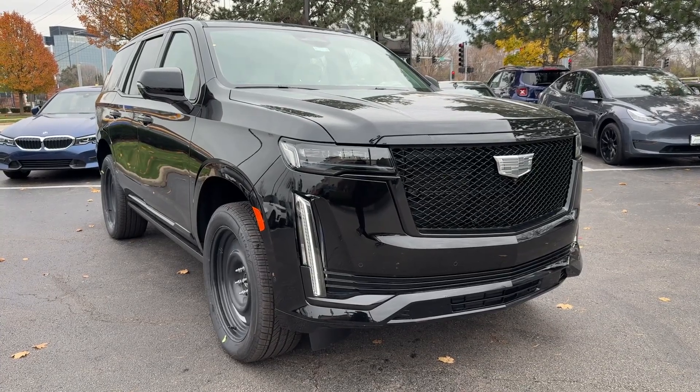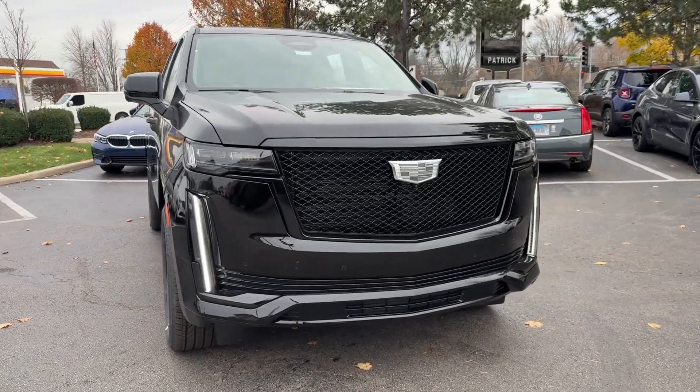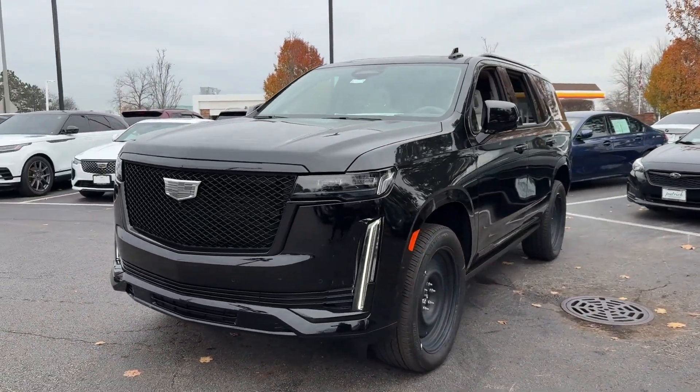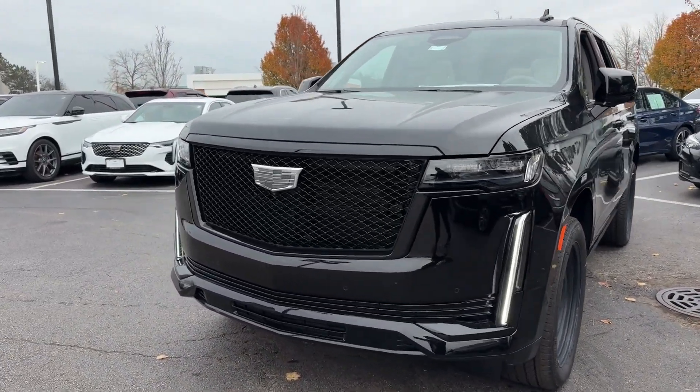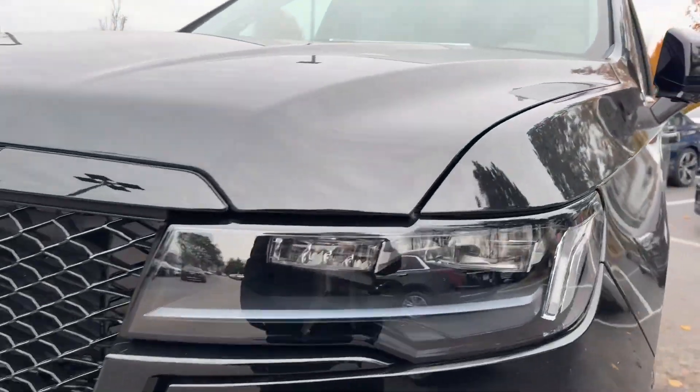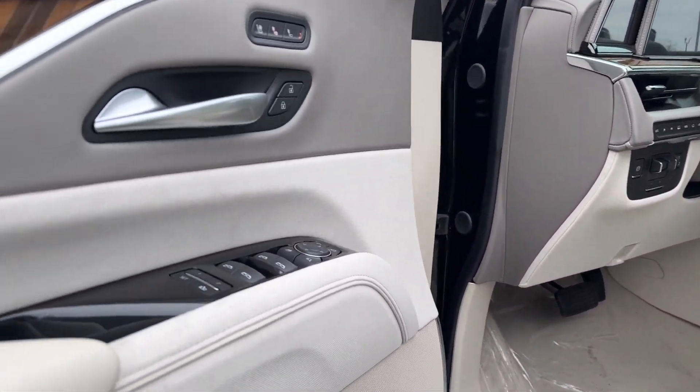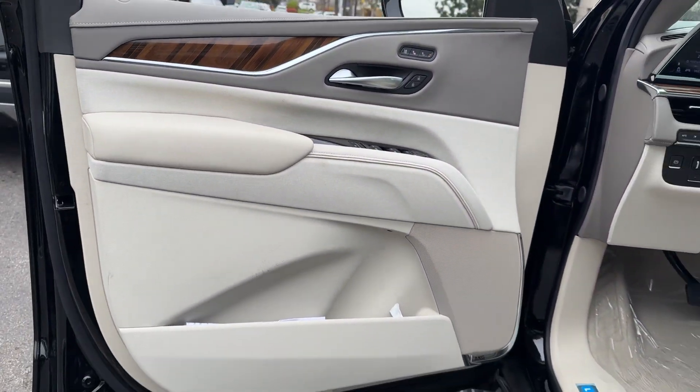Look no further than the 2024 Cadillac Escalade. Make family road trips unforgettable in this meticulously crafted Escalade. Imposing yet poised and loaded with high-end features, this deluxe, full-size luxury vehicle inspires you to explore your world in maximum comfort and security.